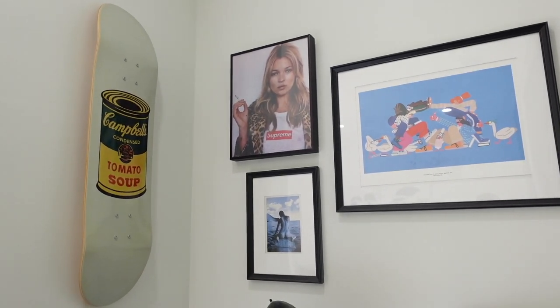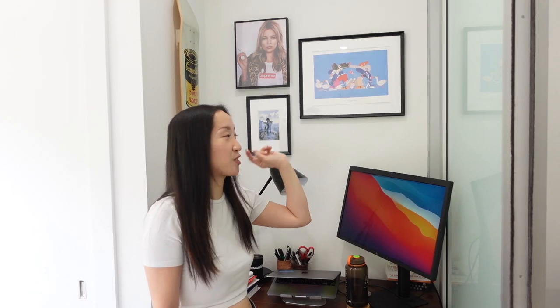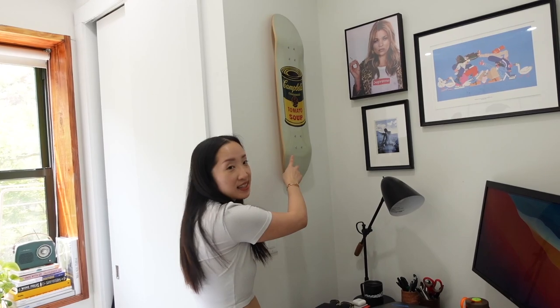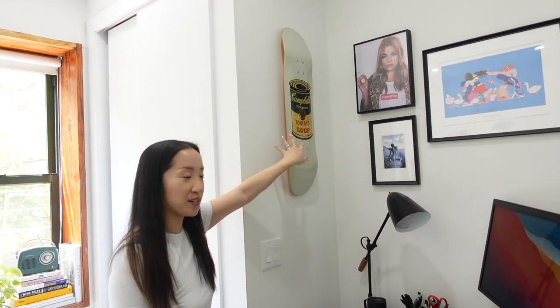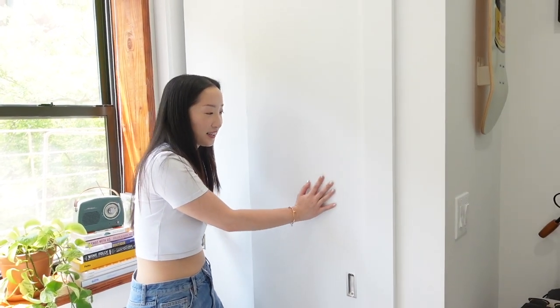We have all this artwork — some of it is mine, some is his. This one here is from the Warby Parker store in Vancouver; they were giving it away for free, so I took one and framed it. Over here we have this skateboard on the wall — I got this for Nick as a birthday or Christmas present from Etsy. It's an Andy Warhol print printed onto a skateboard, which I thought was really cute.